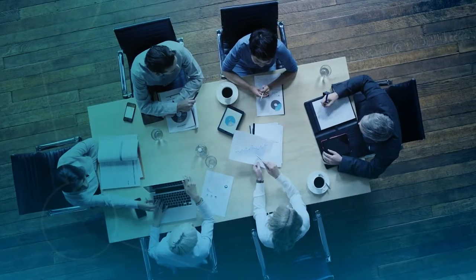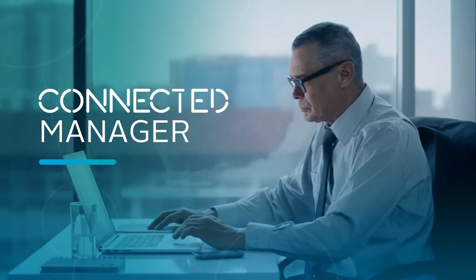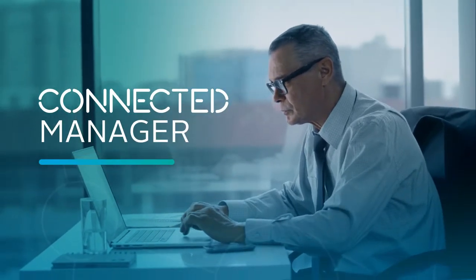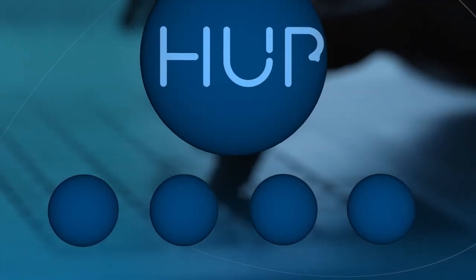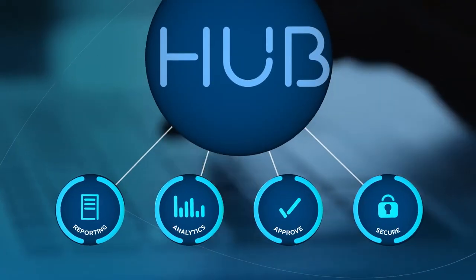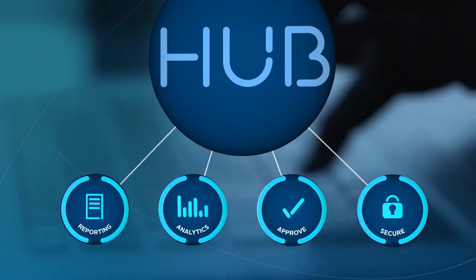Managing your company's travel requires big picture thinking. As a connected manager, an end-to-end solution is important to help you achieve your goals. FCM Connect delivers a suite of essential travel technology tools designed for you, all accessible through Hub.